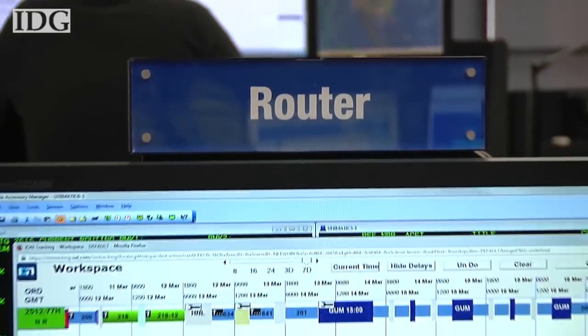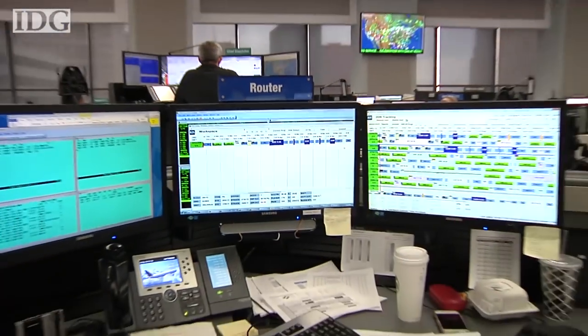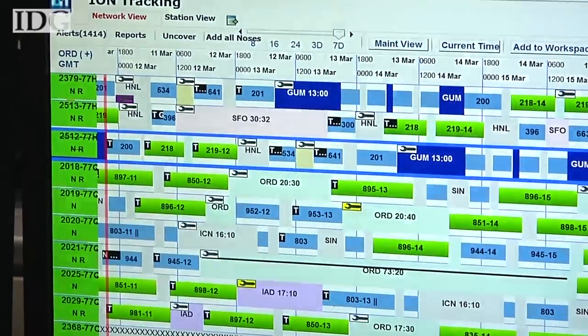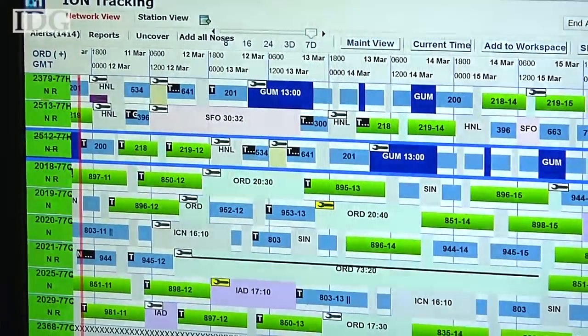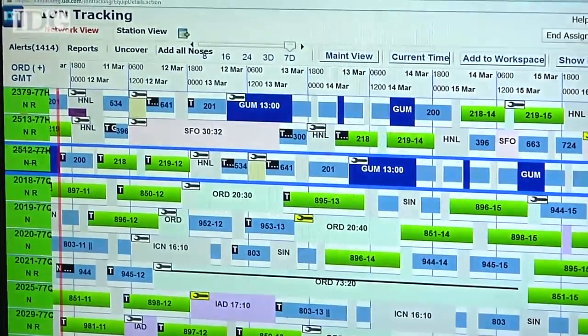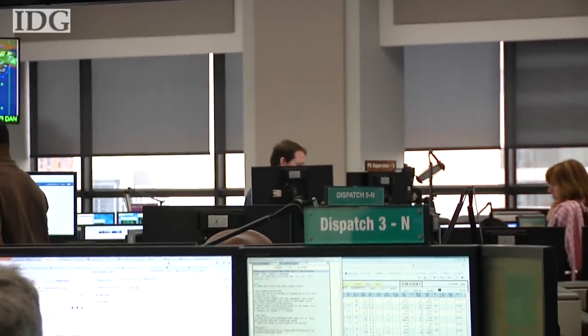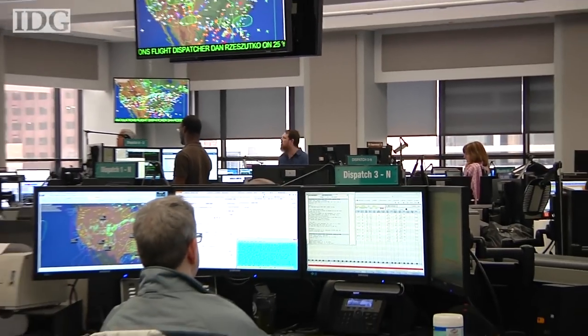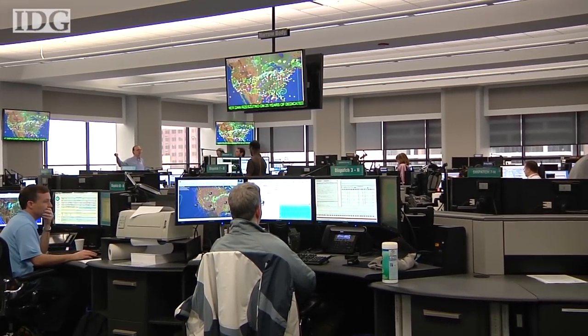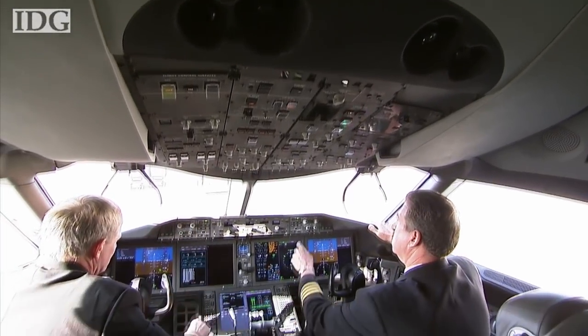The first step on this floor is about five days in advance of departure. Our aircraft routers become aware and assign a particular airplane to the specific flight. Then as you get a little bit closer to departure, say about four hours prior, that's when the dispatcher starts playing a role and begins building the plan for the specific flight.